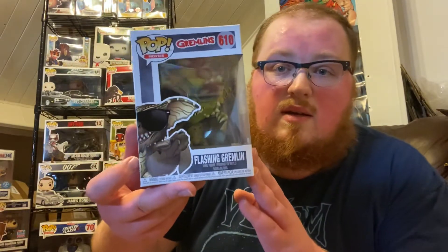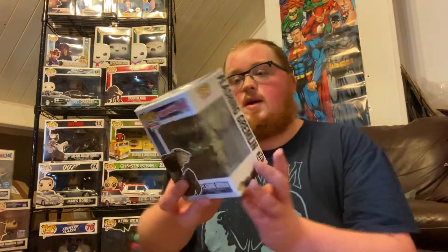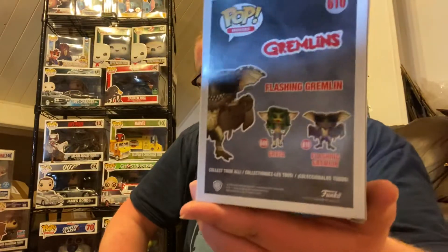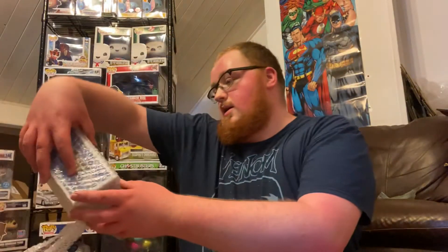The next one we're pulling is another one from Gremlins. Let me just peel that bubble wrap off — there we go. The next Gremlins one we're pulling is the Flashing Gremlin. They are the only two in this particular series for the Gremlins, so yay, we got a whole set!